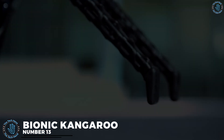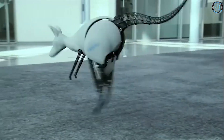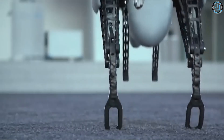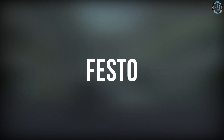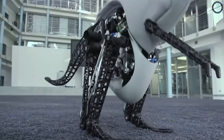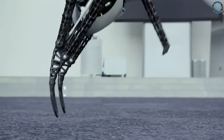Number 13: Bionic Kangaroo. These robots are typically used for research and scientific studies to study the movement of kangaroos, their jumping and hopping abilities, and their overall biomechanics. They can also be used in entertainment and art. Some examples include the Bionic Kangaroo, developed by Festo, which can jump and hop like a real kangaroo, and the K-Robot, developed by the Australian Centre for Field Robotics, which is a robot that can move and jump like a real kangaroo.